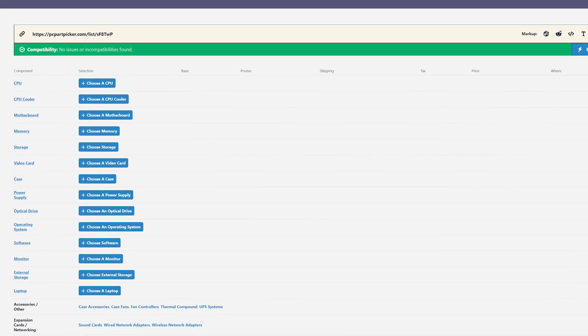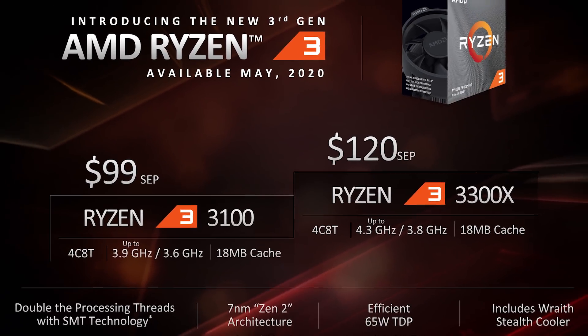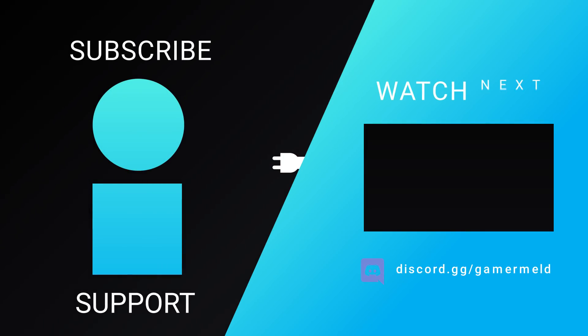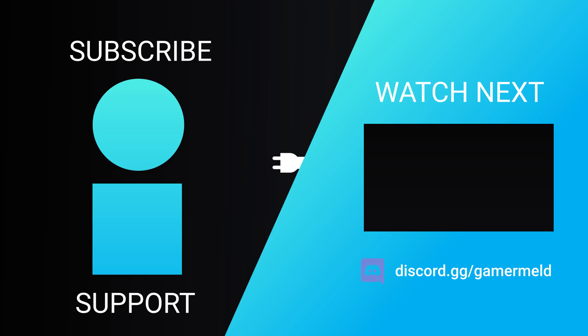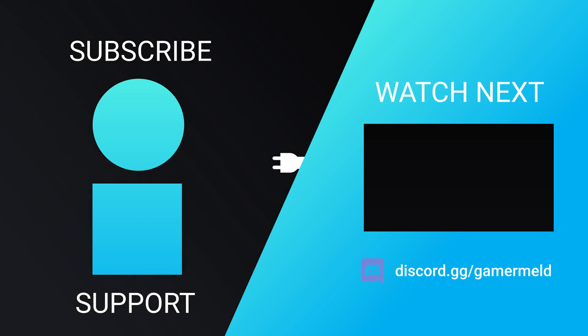I suggest keeping your hardware around the same price bracket. Gaming on a 4-core, 8-thread CPU is still very much doable. So while that does it for today, what do you think of AMD's new Ryzen 3 processor? Let me know down in the comments below. And if you want to keep up with hardware releases and great deals, make sure to subscribe to the Gamermill Newsletter in the description. And as always, have a great day!